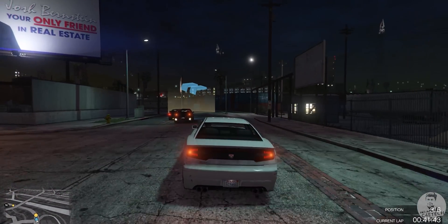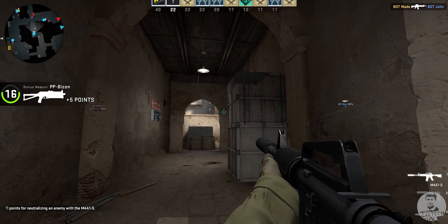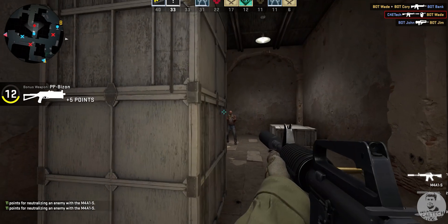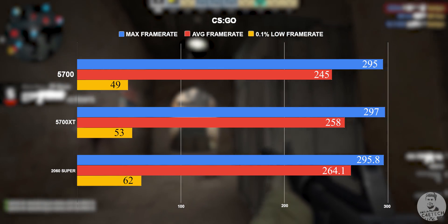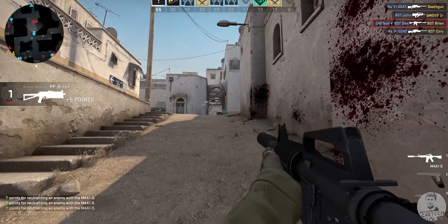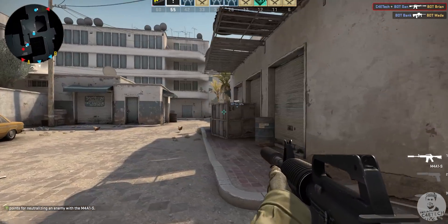Next up, let's take a look at an eSport title like CSGO. Like GTA 5, the main limiter here is going to be the CPU and not the GPU. So I went in expecting really high frame rates on all three cards, and as we can see, the average frame rates are once again really high — 240 fps even on the highest detail levels. This means that at 1080p with a Ryzen 5 3600 and 16 gigs of RAM, all three cards should have no problem even if paired with a 240Hz monitor.